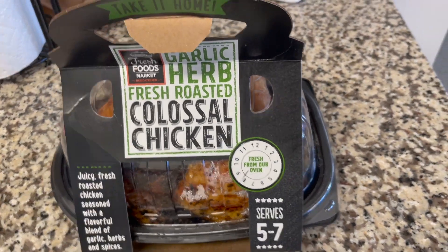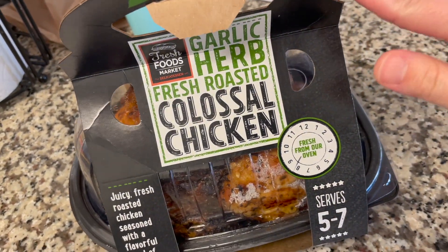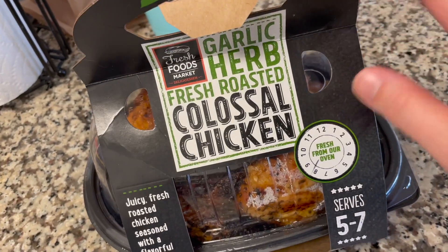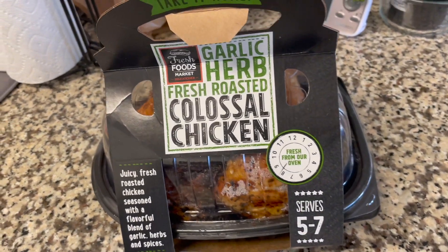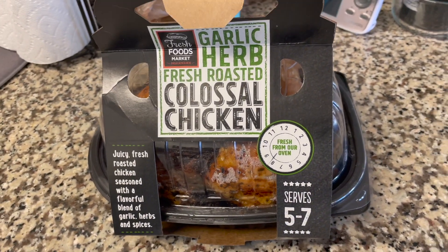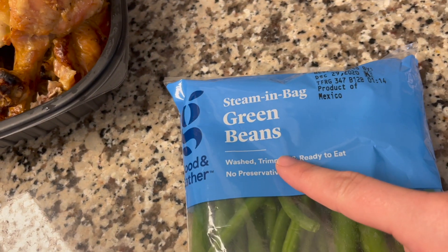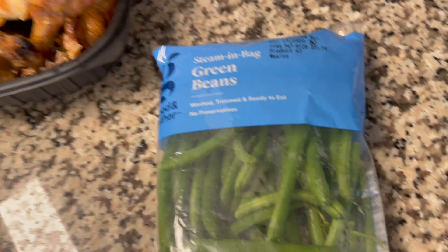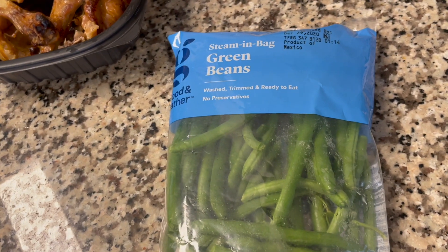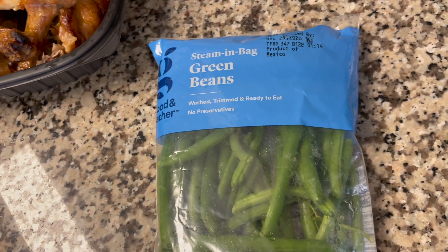For lunch I'm going to have some of this rotisserie chicken that I picked up at Kroger — it's garlic herb. I'm going to have that with some green beans and rice. I have these steam-in-a-bag green beans that I'm going to put in the microwave, and then I sauté them with garlic and olive oil after I steam them.